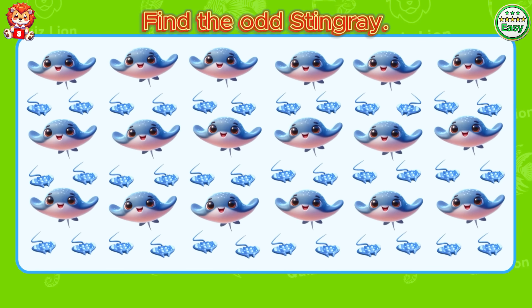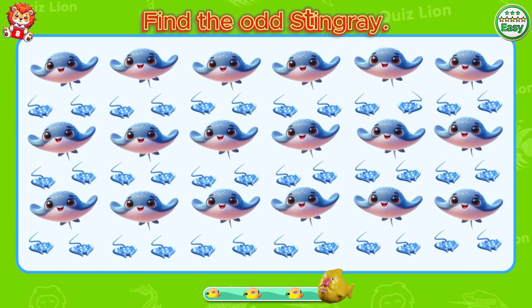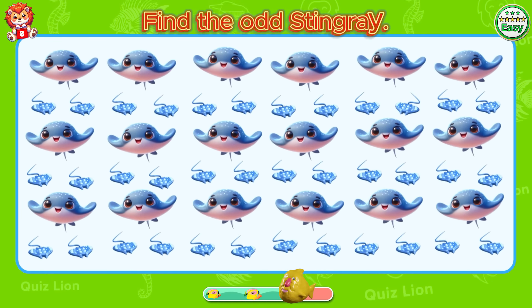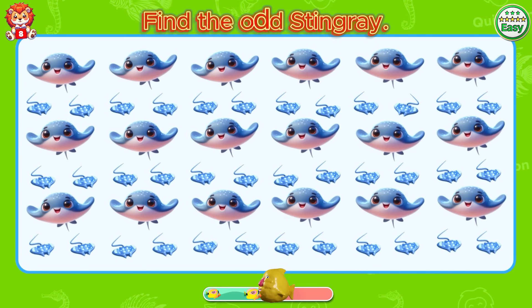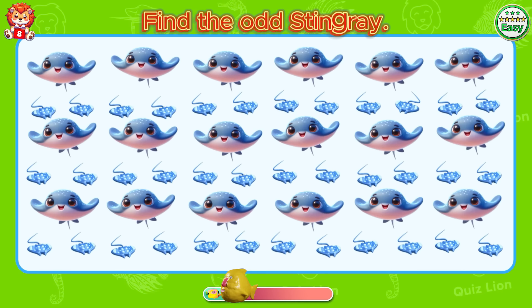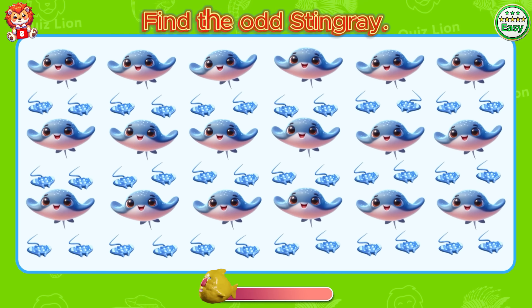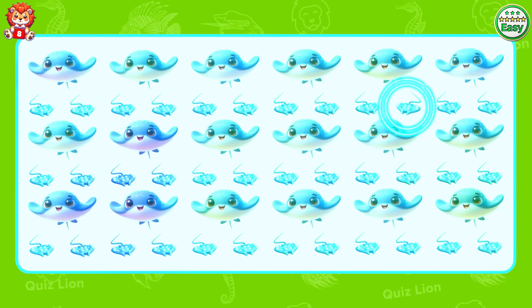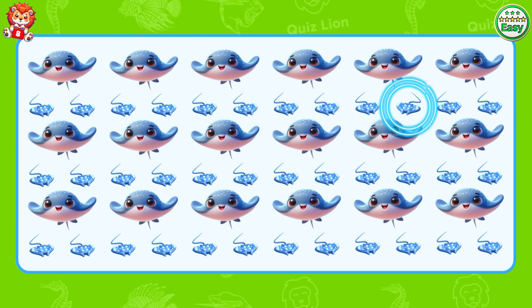Find the odd stingray. A stingray facing the opposite direction.